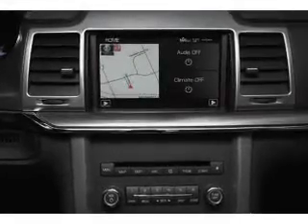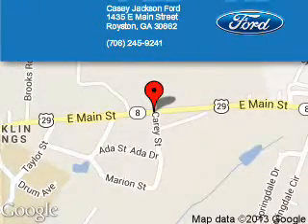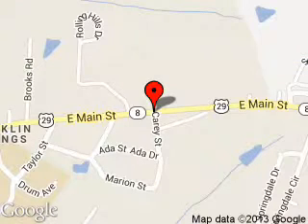Let us put you in the driver's seat today. Call or click to contact us. Casey Jackson Ford is dedicated to doing everything possible to ensure that the experience you have selecting your next vehicle is a pleasant one. We are located at 1435 East Main Street, Royston, Georgia, 30662.